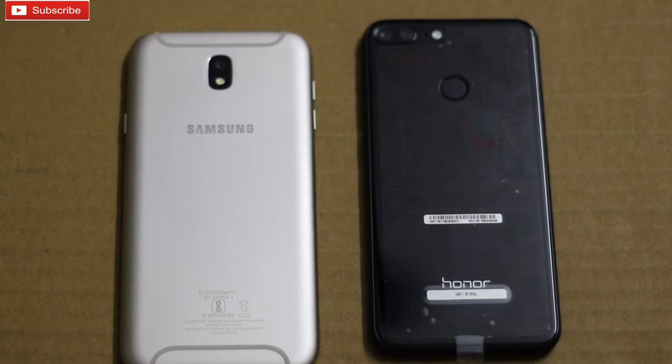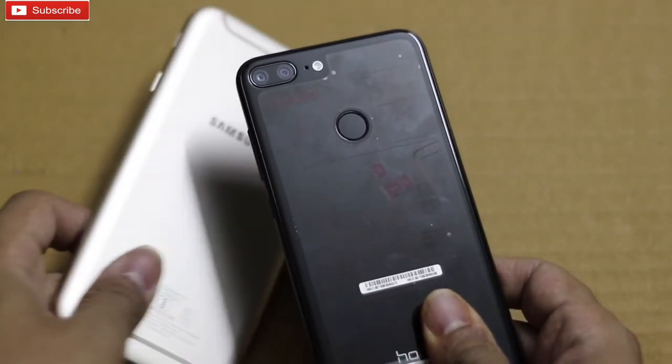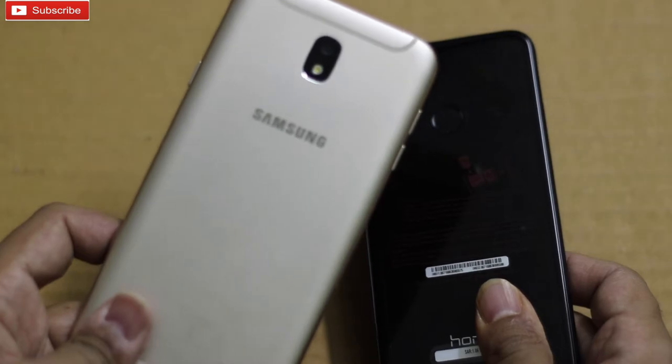Hey guys, what's up? Welcome to our channel. In this video, I am going to do a speed test between Honor 9 Lite and Galaxy J7 Pro.